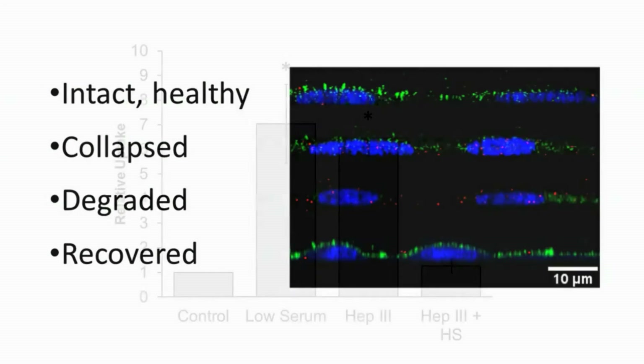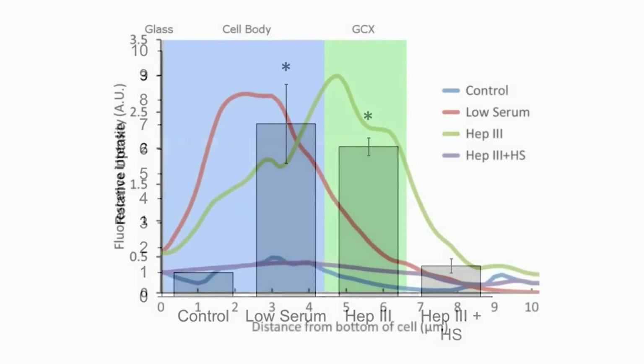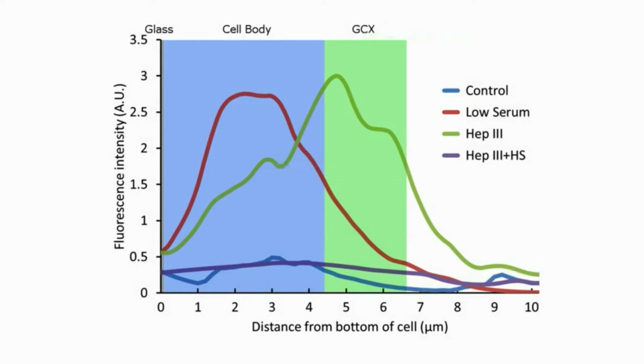We found that uptake of the gold nanoparticles within these various samples depended greatly on glycocalyx condition. For the healthy controlled glycocalyx, uptake was minimal, almost not able to be measured, but for both dysfunctional models, red fluorescence — an indicator of uptake — increased over sixfold. Localization of the particles was also very dependent on the type of glycocalyx damage.